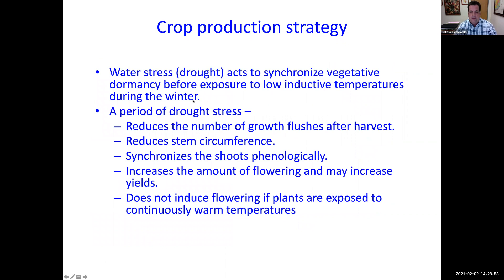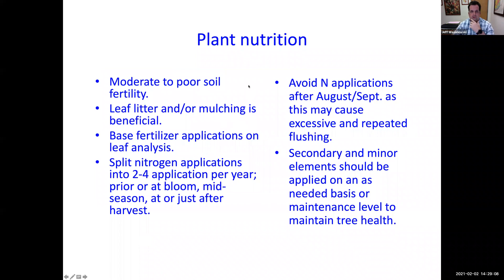Water stress synchronizes vegetative dormancy before exposure to low inductive temperatures during winter — you need that drought stress to get the trees ready. Our soils have moderate to poor fertility, so leaf litter and mulching is beneficial. After pruning, chop up the leaves and put them underneath the tree. Base fertilizer applications on leaf analysis.